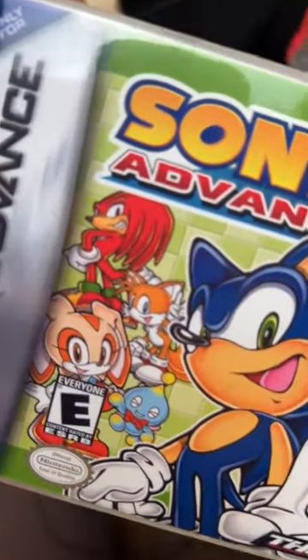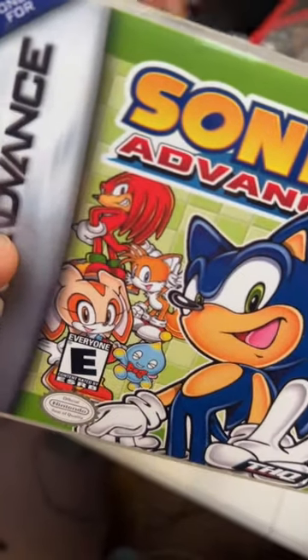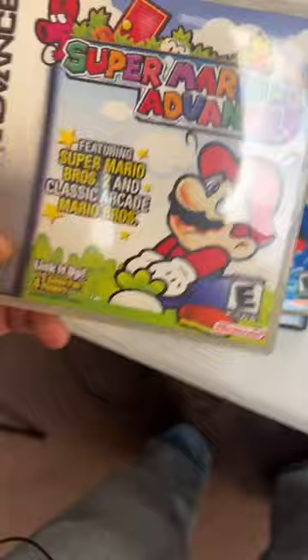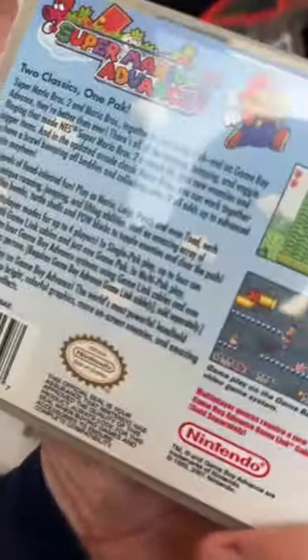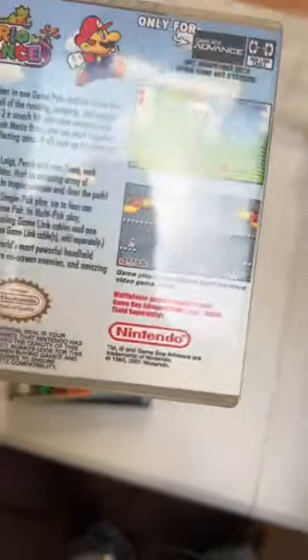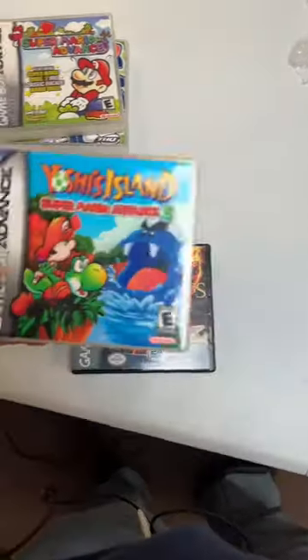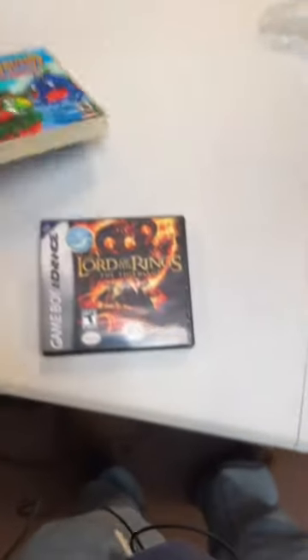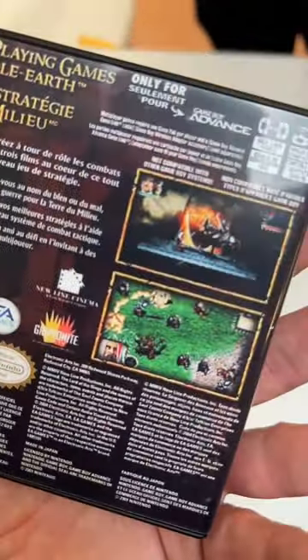There's Sonic Advance 2 — the tails back there. Super Mario Advance — you get Mario Bros. 2 and the classic arcade Mario Bros. I played a bunch of this classic arcade Mario Bros., that was a lot of fun. Mario Advance 3, and Lord of the Rings: The Third Age. They made a Game Boy Advance game of the Lord of the Rings — that's so cool.